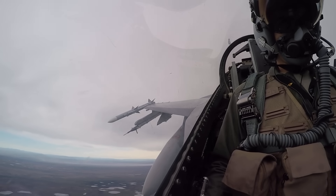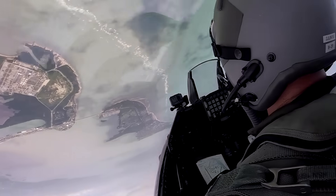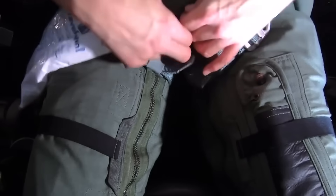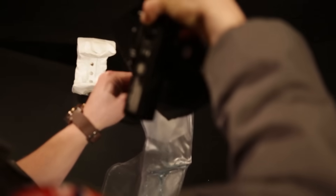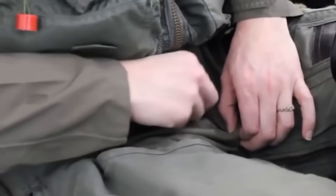Here's the unglamorous truth: the F-16 has no toilet. None. If a pilot is airborne for 10 hours, nature still calls — and there's only one solution: piddle packs. A piddle pack is basically a heavy-duty plastic bag filled with absorbent gel. When a pilot urinates into it, the gel instantly solidifies the liquid into a leak-proof mass that can be sealed and stowed away. It's quick, it's discreet, and it prevents a cockpit disaster at 30,000 feet. Some packs even come with a funnel attachment to make the process a little less awkward in the tight confines of the seat.